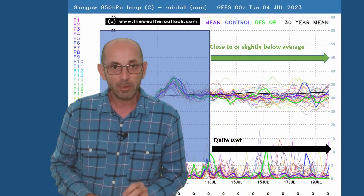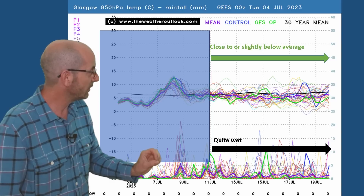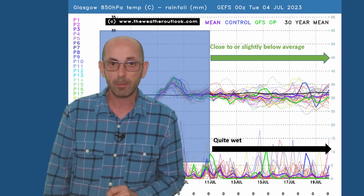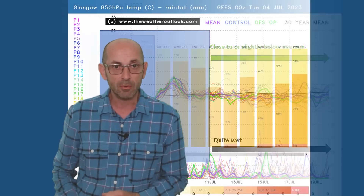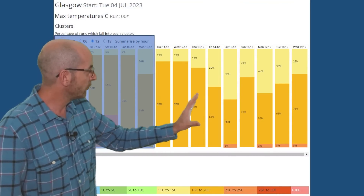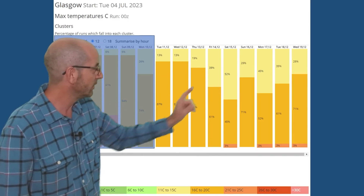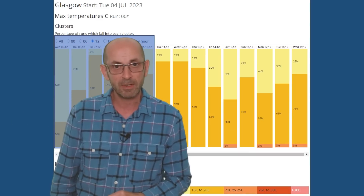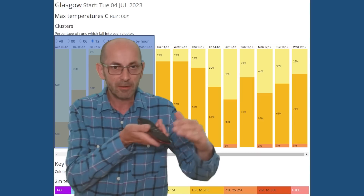What happens as we continue the journey up to Glasgow? The air temperature profile is similar to Manchester, but there are even more rain spikes showing up here — so continuing to get wetter as you go further northwest. The two-metre temperature data table shows the 16 to 20 Celsius shade of orange dominating, but there is a cooling trend through the middle part of the period, with yellows becoming more significant — those runs going for maximums between 11 and 15 Celsius. Taking those together, it looks like it's going to be wetter and cooler as you head northwestwards.